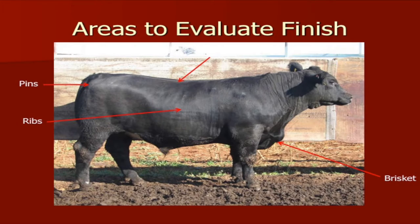As cattle fatten, they're going to become more square or rectangular in appearance, and they'll lose the shape and dimension of their muscle. One of the key areas we look at is whether the ribs are covered with fat. If they're covered with fat, that animal is probably somewhere around four-tenths of an inch of fat.